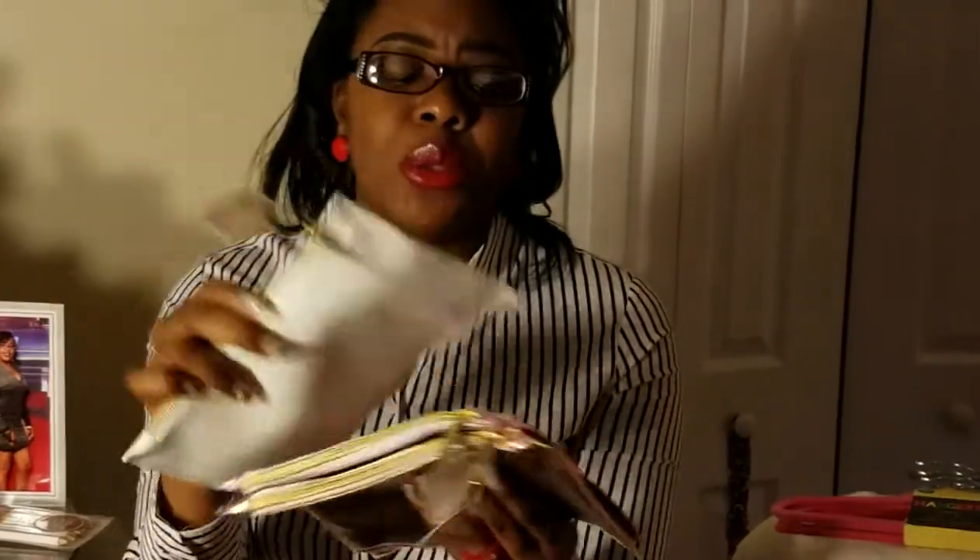I also purchased more bags — these are pretty awesome and can carry a lot of things. You can use them for makeup, lip glosses, lotions, travel sets, or to put your travel-size items when you're going out of town.